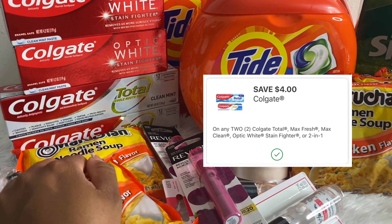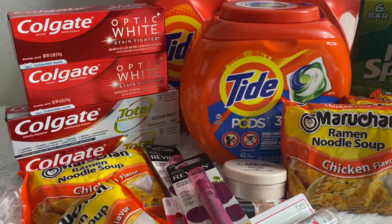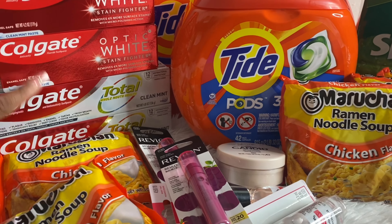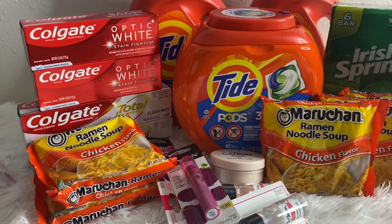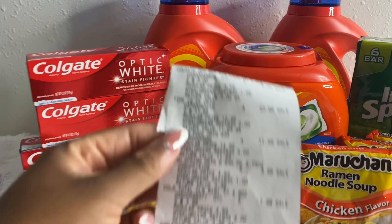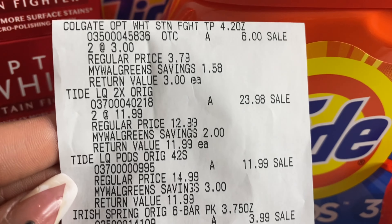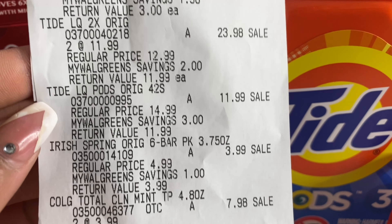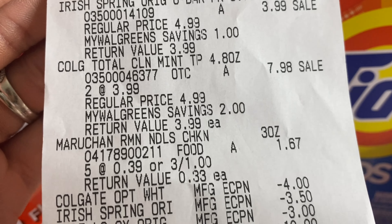I also grabbed two Colgate Total toothpastes priced at $3.99 each. Buy two and receive $4 in Walgreens cash rewards. Two at $3.99 is $7.98, minus the $4 off two digital coupon brings the total to $3.98. Since I purchased two, I receive the $4 back in Walgreens cash — making these completely free plus a 2-cent moneymaker.